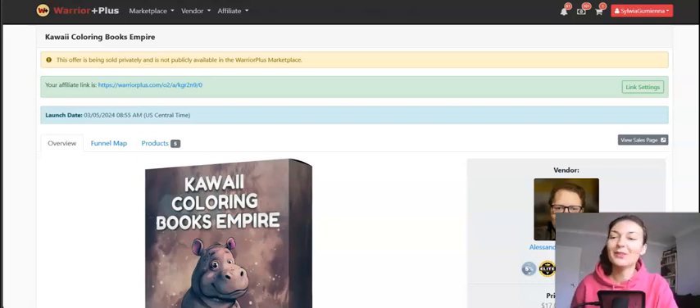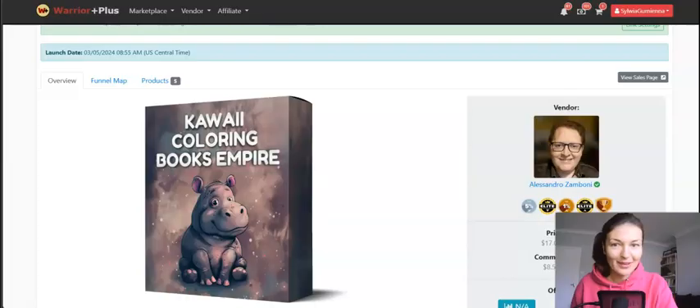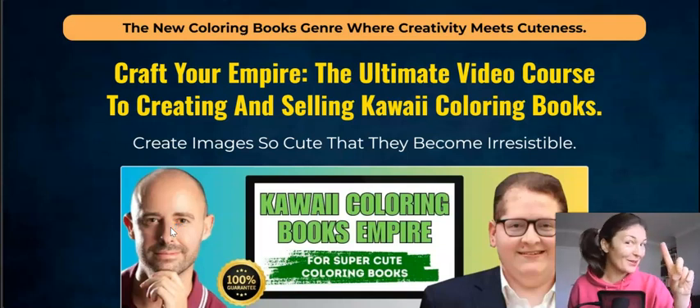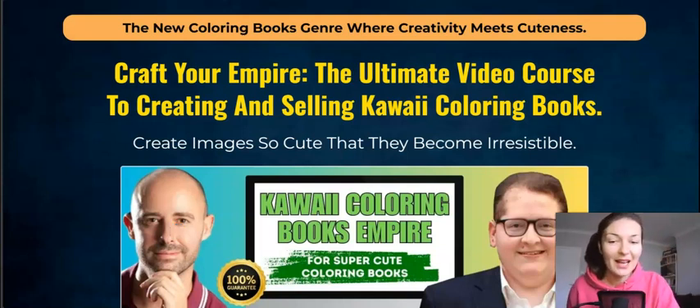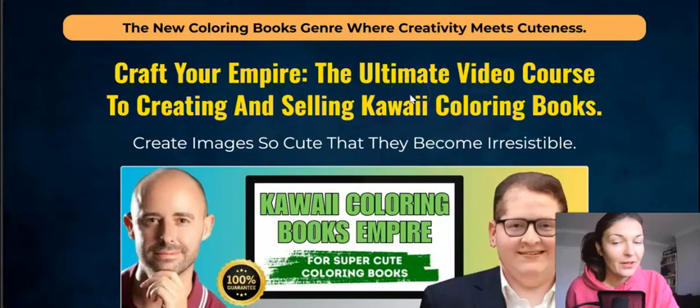Hey guys, Sylvia here. Welcome to my Kawaii Coloring Books Empire review. Here we have the newest launch by Alessandro Zamboni teamed up with Andreas Quintana. They put together this amazing course on how to create and publish on Amazon kawaii coloring books, which are apparently super trendy. This product is going live today, the 5th of March at 10 a.m. New York time, and once it's live you'll be able to pick it up via the link below my review in the description box.